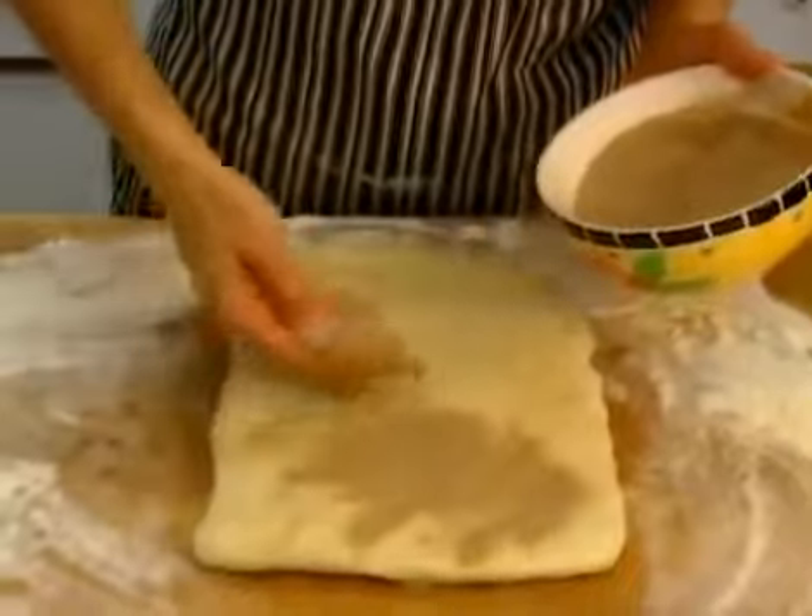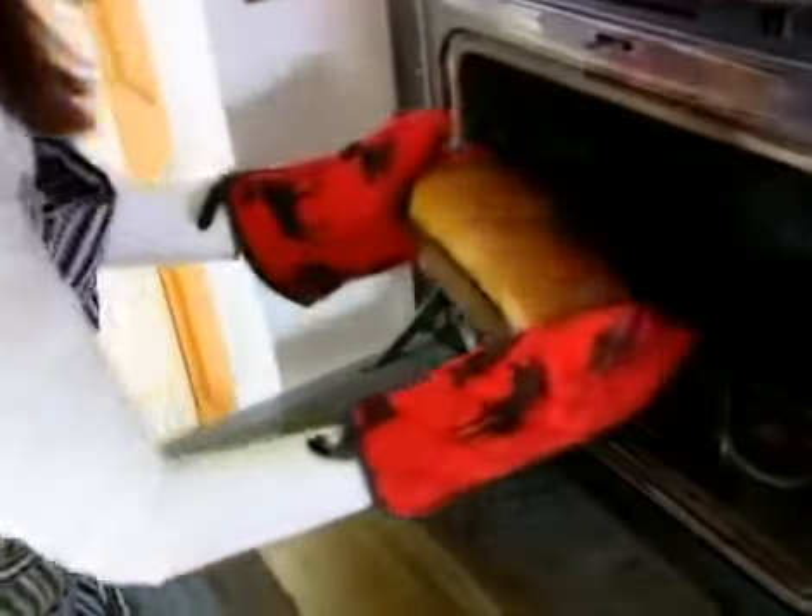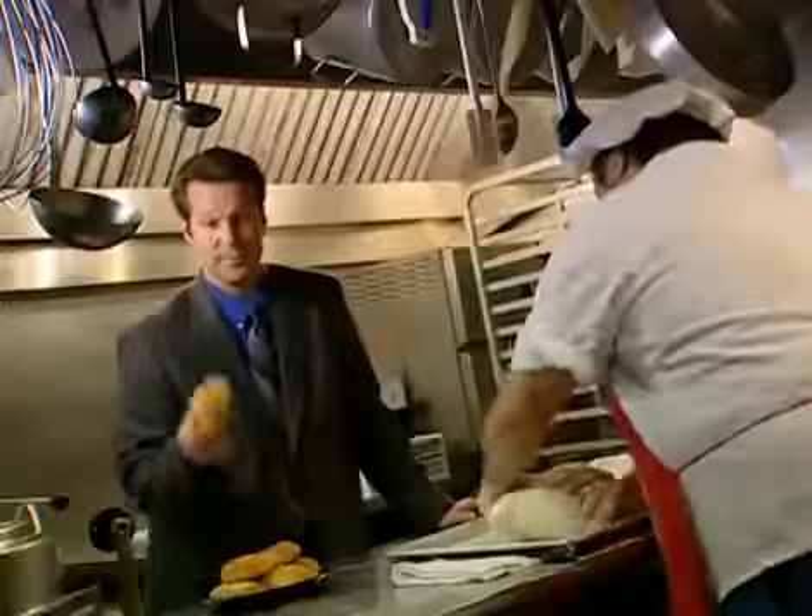When it comes to something you take to improve your health, you really want to be sure that it contains only the right ingredients blended in the right way. And the only way to ensure their safety is with careful testing.